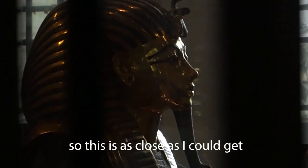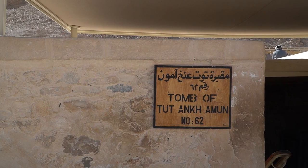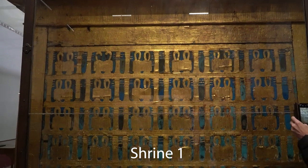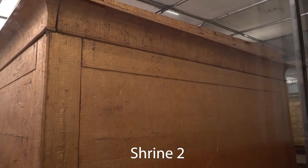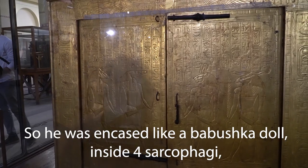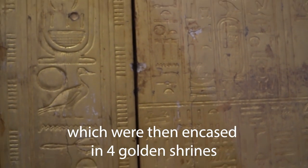In 1922, Howard Carter managed to find the tomb of the Golden King Tutankhamun. Once he opened the door, the room was filled with a massive shrine — this one over here — but it turned out to be just the outer example of a total of four shrines laid inside one another, protecting four more sarcophagi laid inside one another. Then inside the fourth one was the Golden Mask of King Tutankhamun, to protect the mummy of the king.